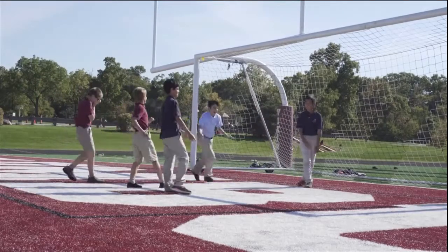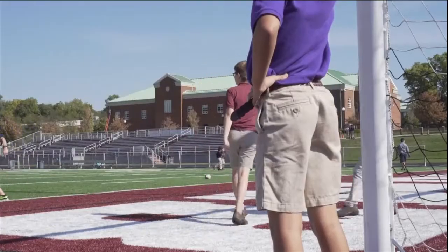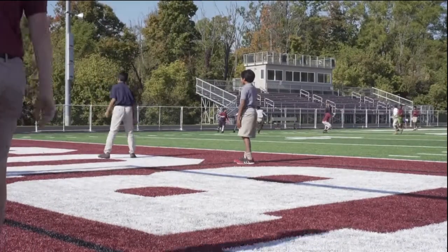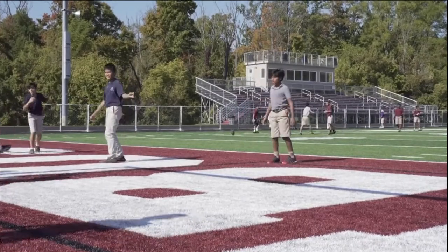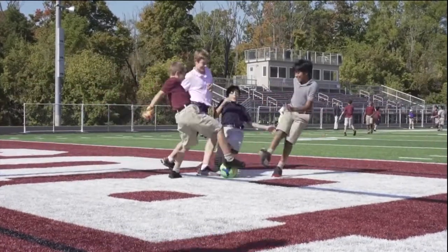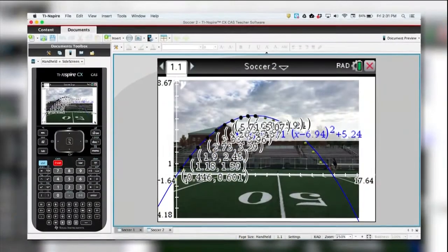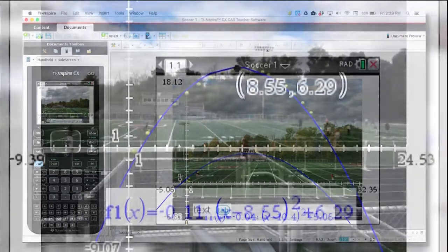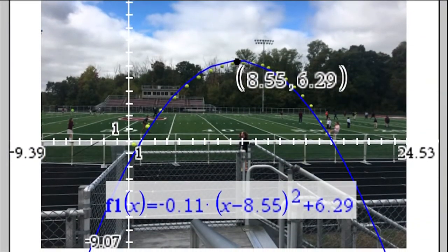We went down to the soccer field and I told kids just a couple simple instructions: kick the soccer ball, take burst photos on your iPhone, and ask mathematical questions. So they started walking around the field and they're like, wait a second — I wonder how high it's getting, I wonder how far it's going down the field, I wonder how fast it's going. And so we photoshopped all of their burst photos together and we started to analyze the mathematics behind that.